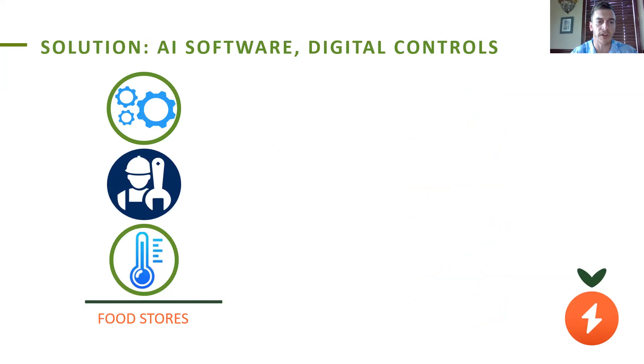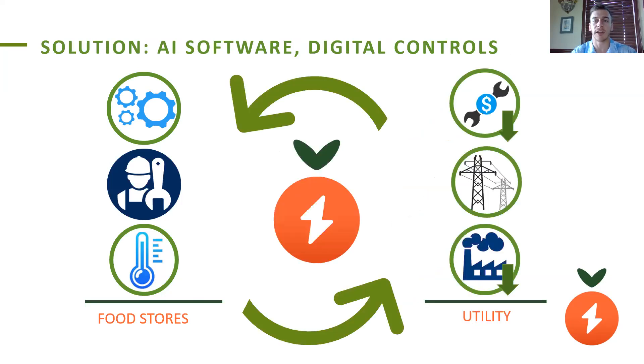We take this data that's often noisy and incomplete, and we process it with artificial intelligence, using our machine learning methods to produce optimal scheduling commands for the refrigeration's compressor and defrost cycles. We use price signals from the grid to inform how we can optimally schedule the refrigeration cycles to meet the grid needs in terms of demand response and also reduce the store's overall energy consumption and demand charges. At the same time, we can pull from the data out-of-bounds operations to give preventive maintenance recommendations to the store and extend their asset life, thus reducing waste and refrigerant leakage.